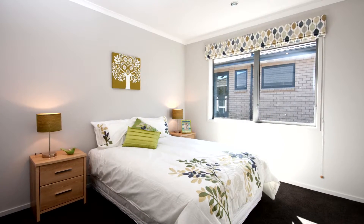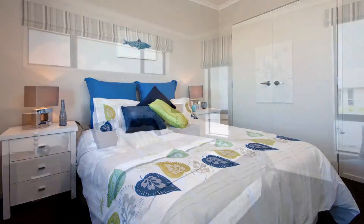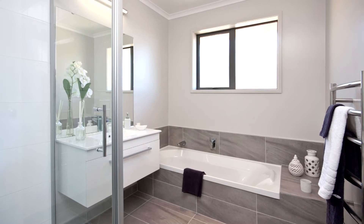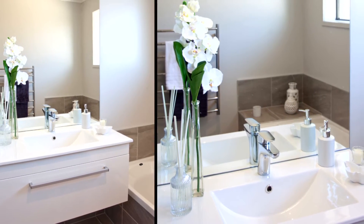With four spacious bedrooms, this home is certainly built with growing families in mind. The master bedroom is a sanctuary, complete with walk-in wardrobe and an en-suite bathroom. Both of the home's bathrooms showcase top-quality tiling and made-to-last vanities and tapware.